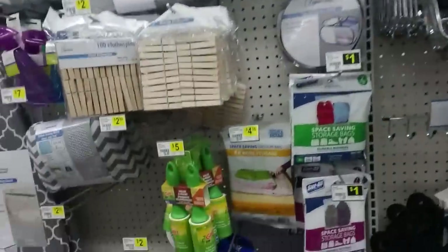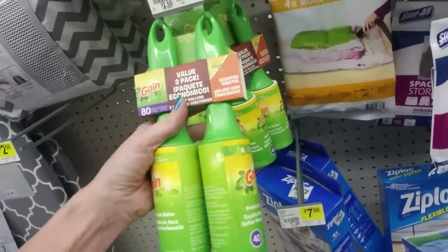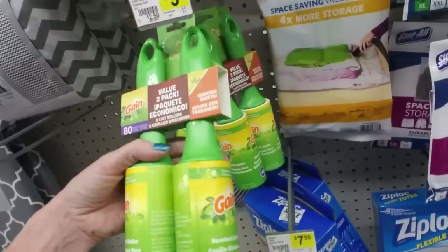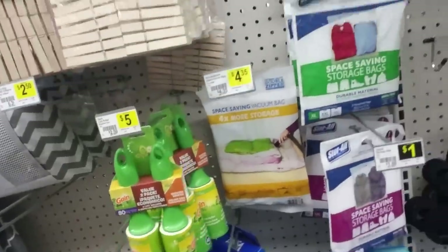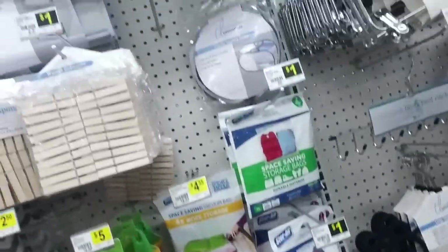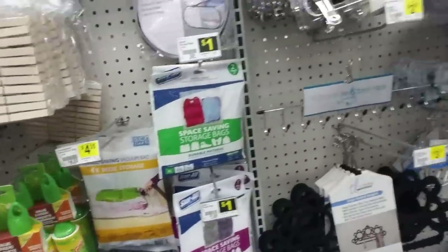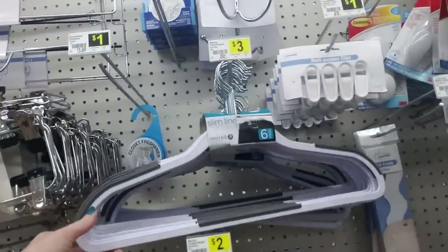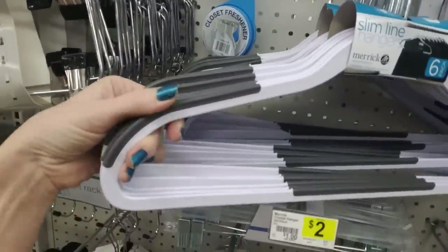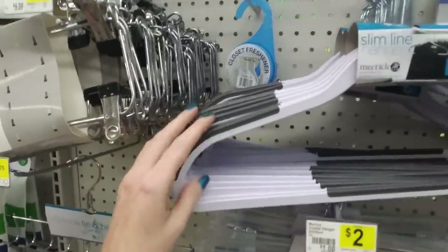Over here, we have some general household items. These are scented lint rollers — I didn't even know there was such a thing. What would be the point? You're just rolling it on something. But it's a scented lint roller. Oh, look at these hangers — slimline hangers. I like these because they have the rubber stuff on the sides. Helps keep the sleeves from slipping off. I like those.